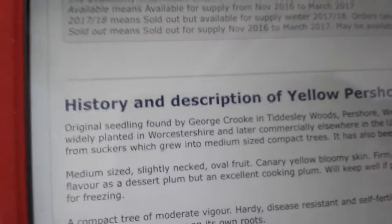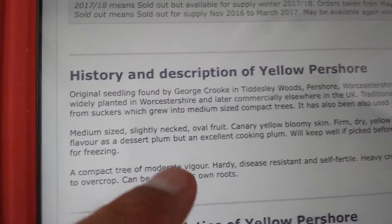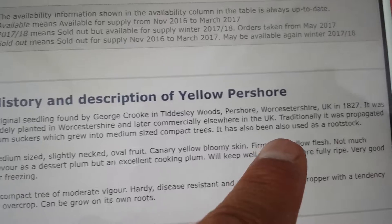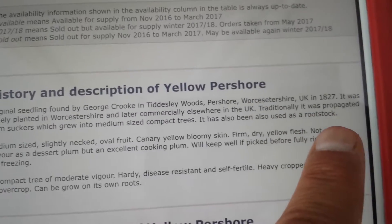This is called Yellow Pershore Plum. The description is: an old plum variety from 1827, UK — originally a seedling found by George Crook in Tiddlesey Woods, Pershore, Worcestershire. That's the reason it's called Yellow Pershore.